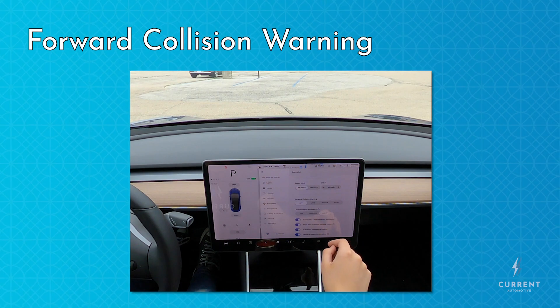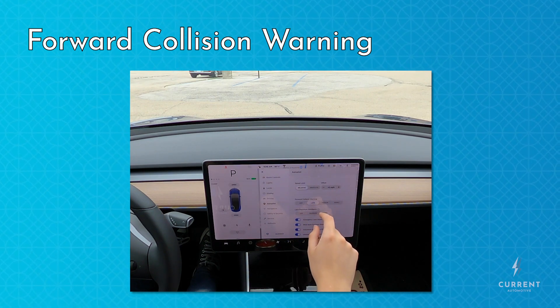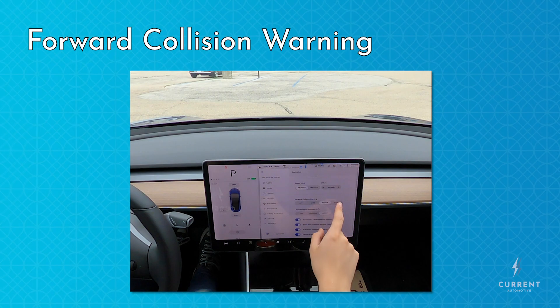Forward collision warning can be configured to warn you early, late, or medium, depending on how conservative you want the system to be.